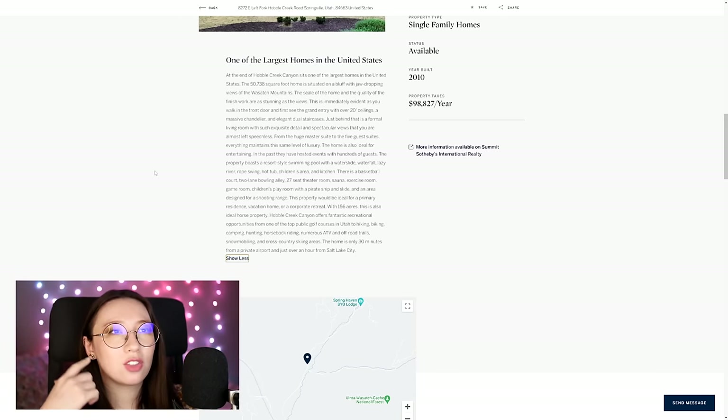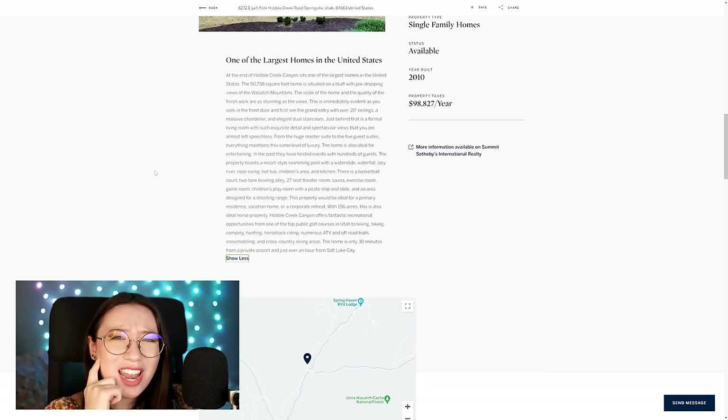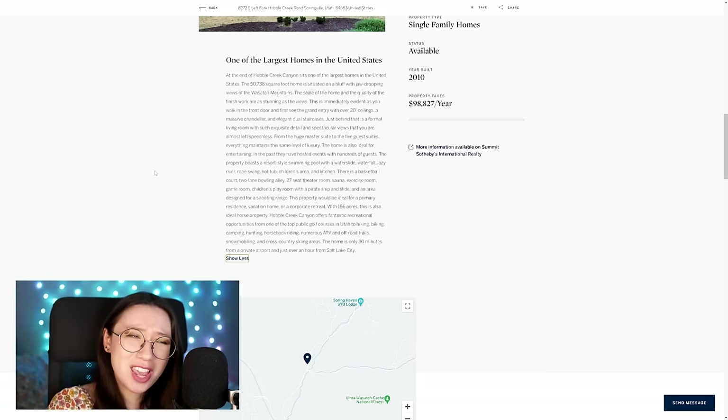There's a basketball court, two-lane bowling alley, 27-seat theater room, sauna — I think we missed the sauna — exercise room, game room, children's playroom with a pirate ship and slide. And an area designed for a shooting range. That's what it is — that's why it looked so insulated.